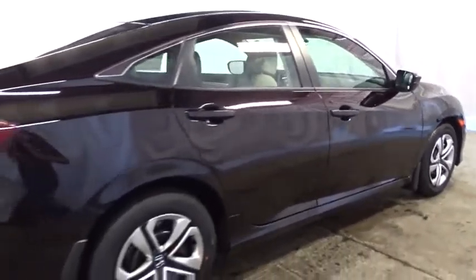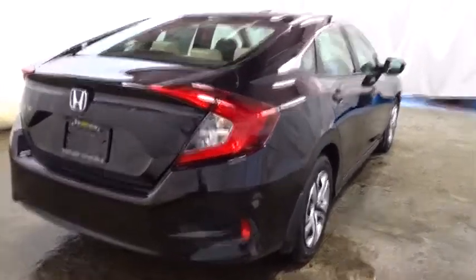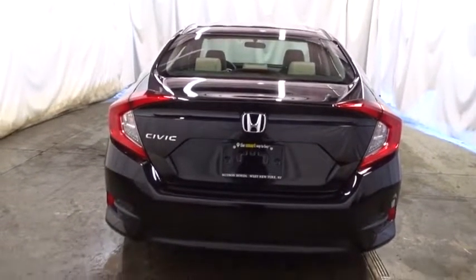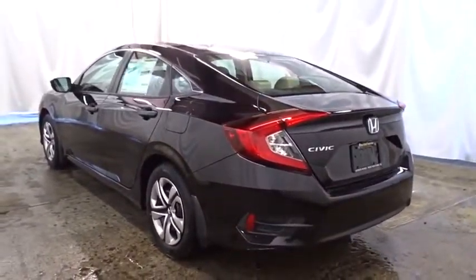Keyless entry, backup camera, Bluetooth, front wheel drive, outside temperature gauge, day and night rear view mirror, brake assist, cloth seat trim, automatic air conditioning, body color door handles, engine immobilizer, power rear window sunshade, low tire pressure warning, four-piece floor mat set.